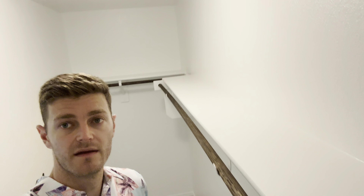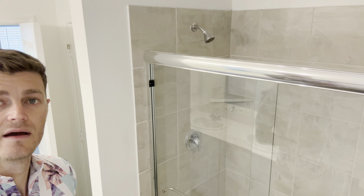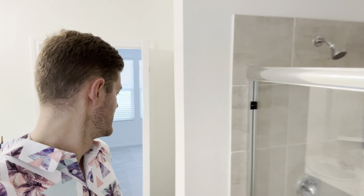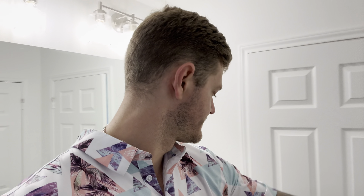The master closet actually goes back pretty deep — plenty of space for the Mr. and Mrs. Coming into the bathroom: more quartzite countertop, a little vanity along with your stand-up shower, and a little more storage in here. Yeah, just a very clean, very tidy floor plan — below $300,000. Not too bad.